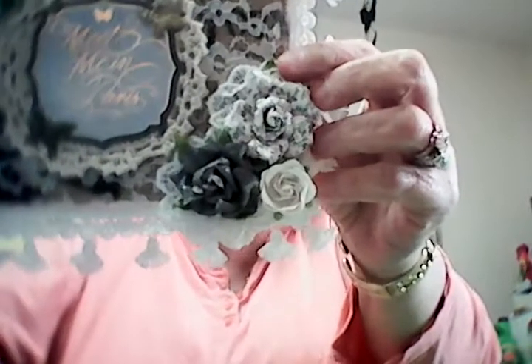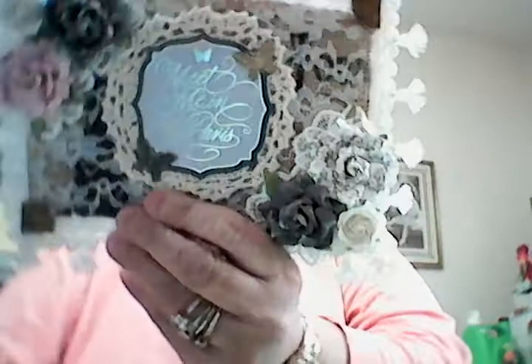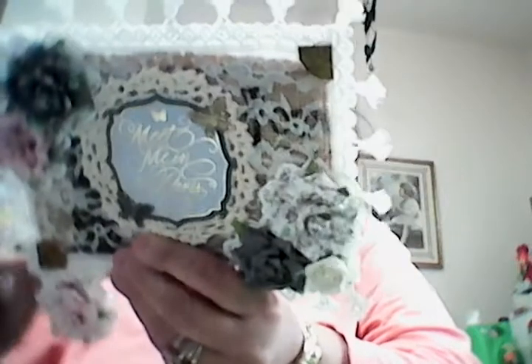I started unwrapping it and the camera quit again — look at my hair in here, I had to walk over. Look at this, you guys — look at that. Is that not gorgeous? Oh wow, and here's her information.